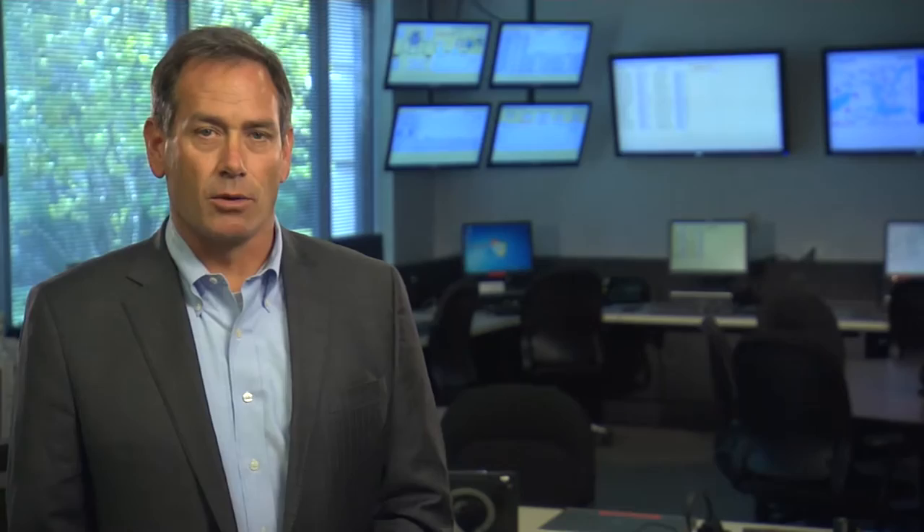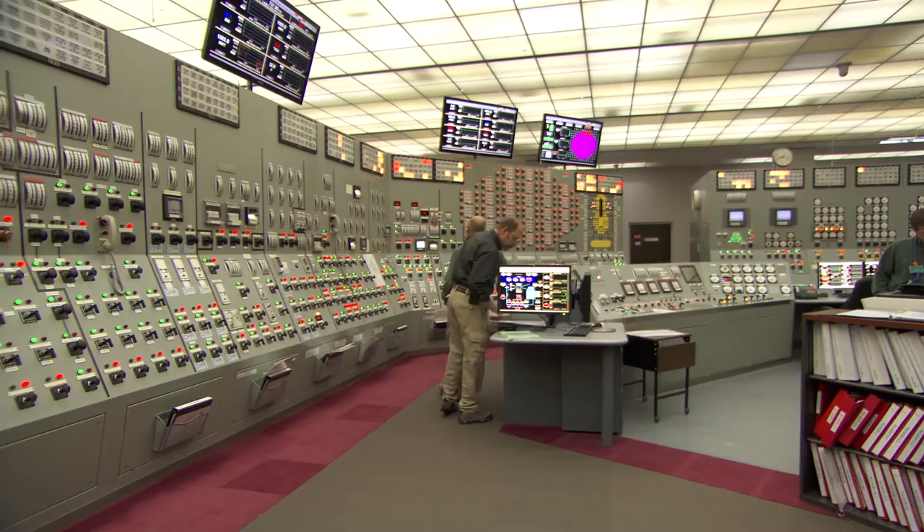Exelon sites are well prepared for an extreme event, and what you'll see in this video is that FLEX strategy at work. It is a well-orchestrated plan involving a nuclear site, industry agencies, and national response centers. We are committed to operating our plants safely and to protecting the public, the communities, and our employees.